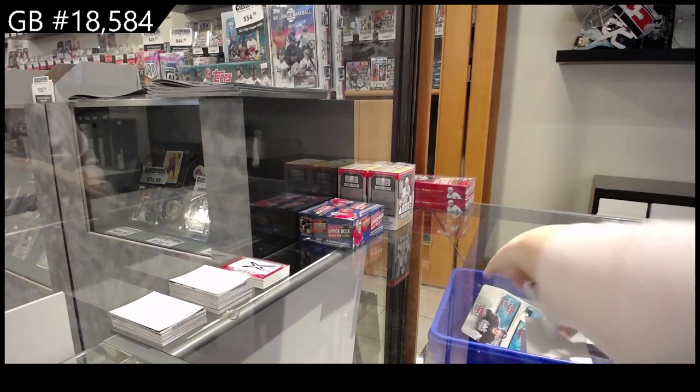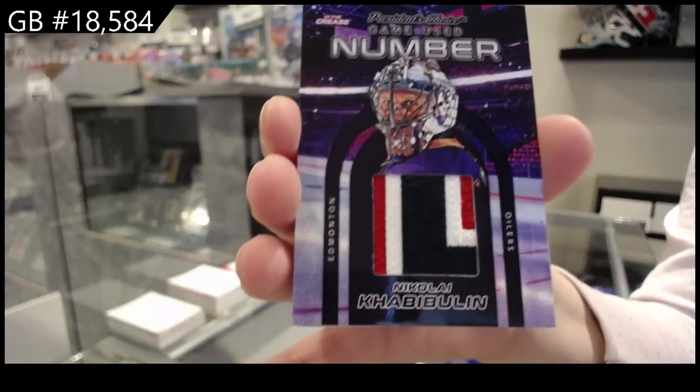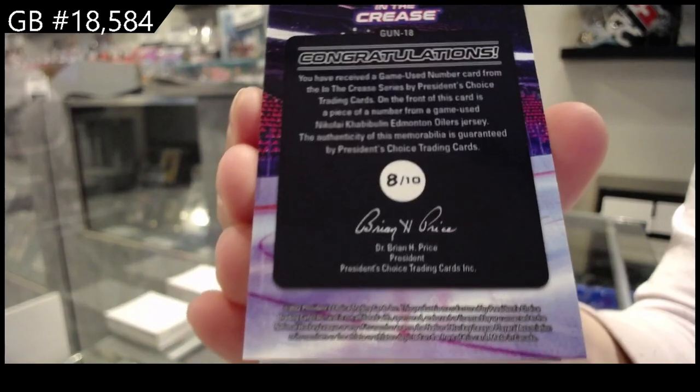Game-used number, Nikolai Habibulin. Which is numbered eight of ten for the number eight spot.